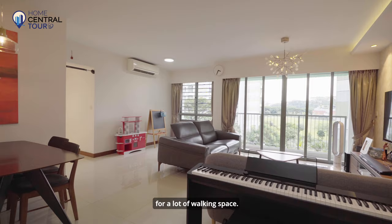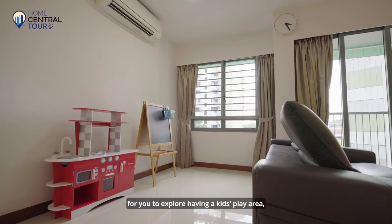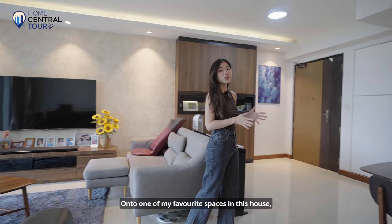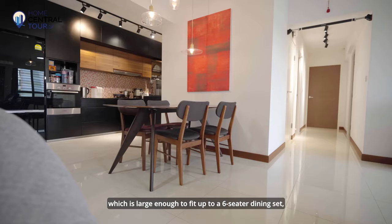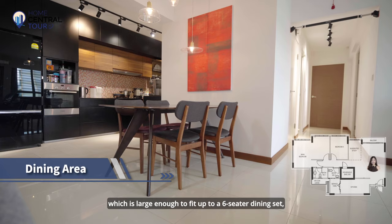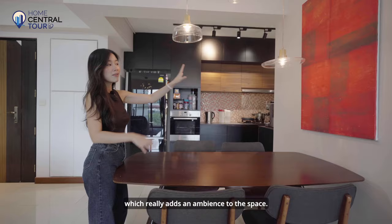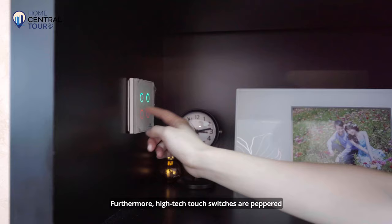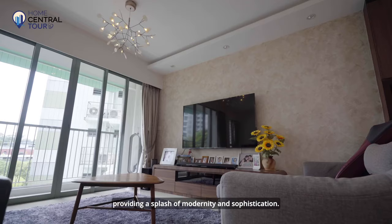Right to the back, there is enough space to explore having a kids' play area or even turning it into a home office. Moving on to one of my favourite spaces in the house — the dining area — which is large enough to fit up to a six-seater dining set. A nice painting adds ambience to the space. High-tech touch switches are peppered throughout the unit, providing a splash of modernity and sophistication.